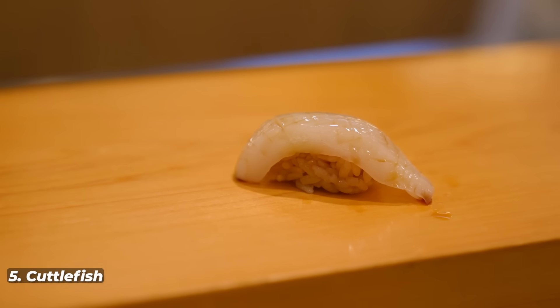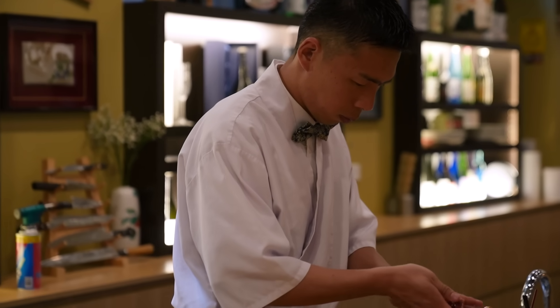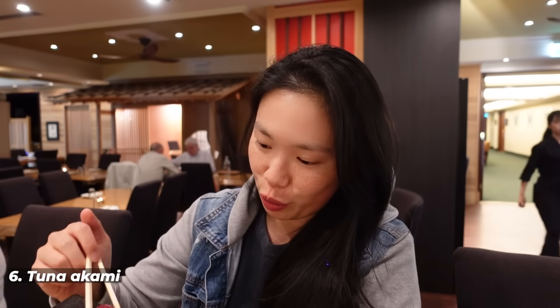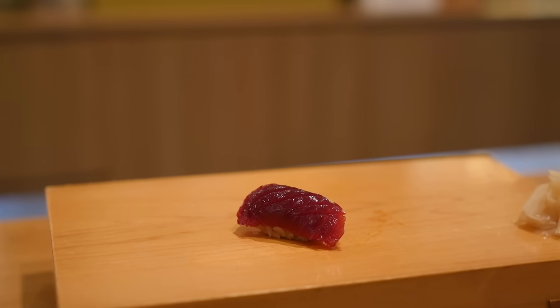Next up is cuttlefish. I love the texture of cuttlefish, and there's a little bit of wasabi already inside this piece of nigiri. Then comes my favorite tuna — soy marinated tuna. The piece of tuna was put into soy and marinated for about 10 minutes. The fish is incredible but the rice is also the perfect balance of vinegary, sweetness, and salt.